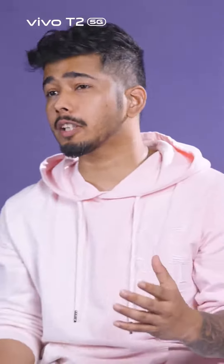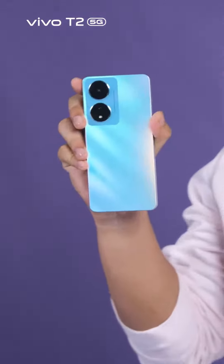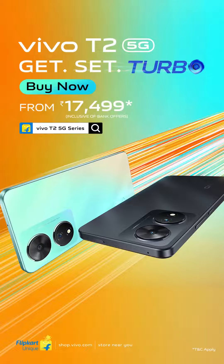The Vivo T2 is a super-fast phone for a generation that wants to do everything at once. So guys, get set turbo — go with Vivo T2 5G. Vivo.